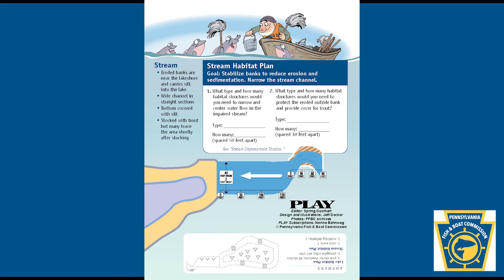Stream: eroded banks are near the lake shore and carry silt into the lake. Wide channel in straight sections. Bottom covered with silt. Stocked with trout, but many leave the area shortly after stocking. Stream habitat plan goal: stabilize banks to reduce erosion and sedimentation, and narrow the stream channel. Question 1: What type and how many habitat structures would you need to narrow and center water flow in the impaired stream? Spaced 50 feet apart.